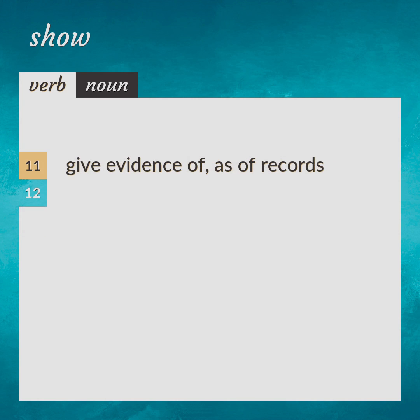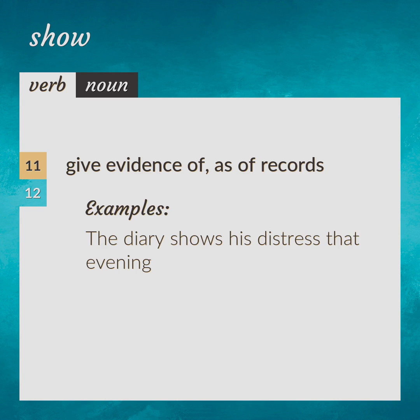Give evidence of, as of records. The diary shows his distress that evening.